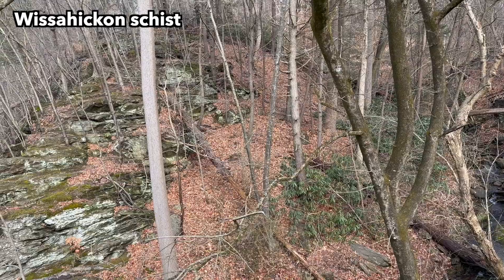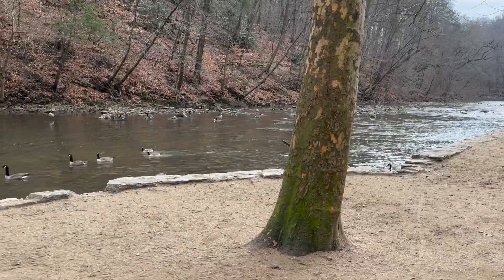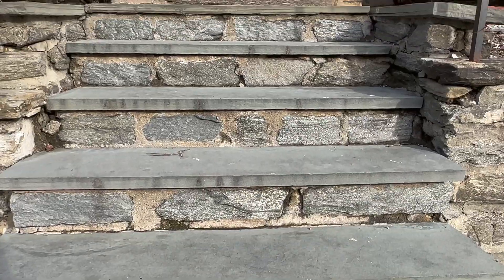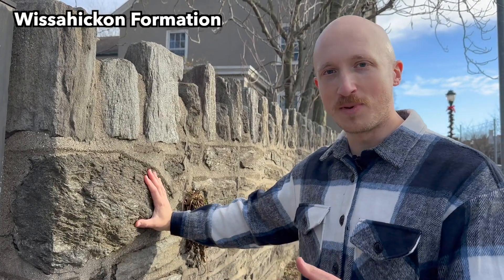This schist in particular is called the Wissahickon Schist. It's from the Wissahickon Formation, named after the Wissahickon Gorge that is located in Fairmount Park in the northwestern Philadelphia region. All over the suburbs of Philadelphia you can see it being used as a decorative building stone, because it's just beautiful — look at it, look at all this stuff.